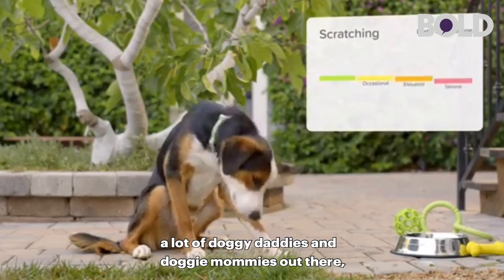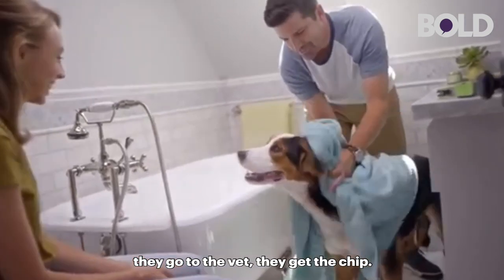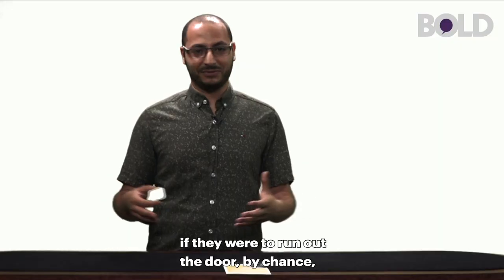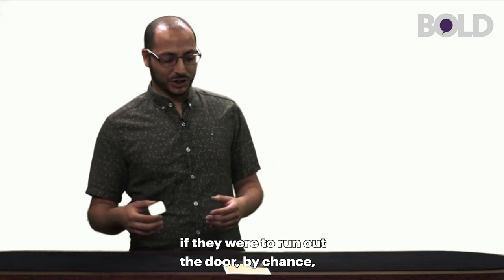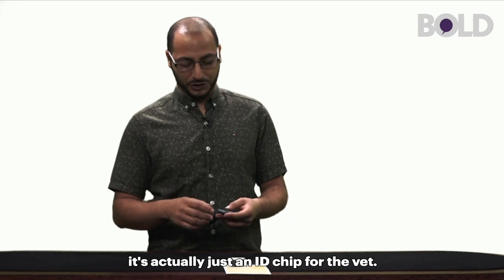A lot of animal lovers, a lot of doggy daddies and doggy mommies out there, they get their pets chipped. They go to the vet, they get the chip. The chip doesn't track your pet if they were to run out the door by chance. A lot of people think that it's tracking, but it's actually just an ID chip for the vet.